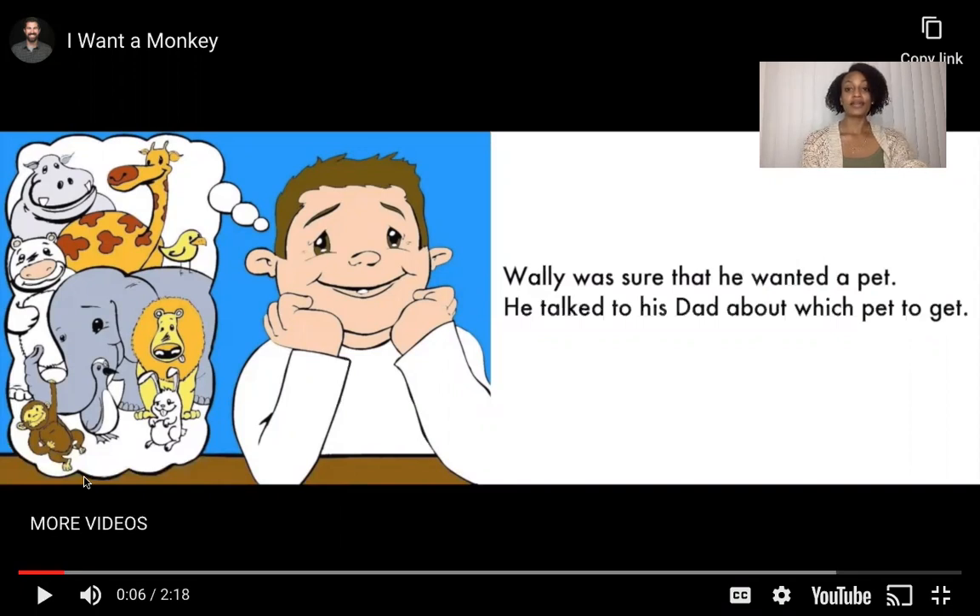Wally was sure that he wanted a pet. He talked to his dad about which pet to get. I see a bunch of pets over here on this side. I see a hippo — what letter does hippo start with? H. I see a giraffe — what letter does giraffe start with? G. I see a ducky — what letter does ducky start with? D. I see an elephant — what letter does elephant start with? E. I see a lion — L. A bunny — B. A duck — D. A monkey — M. And a bear — B.